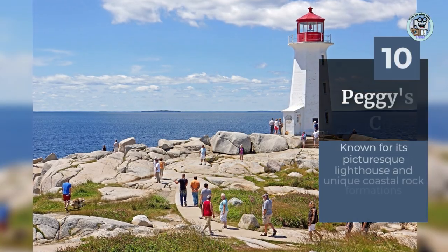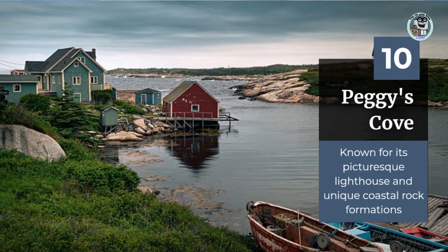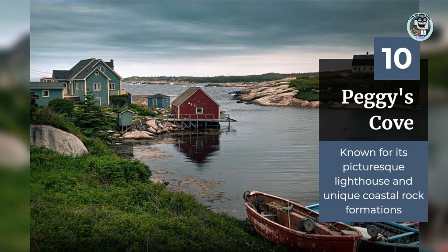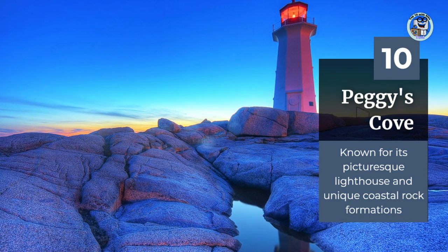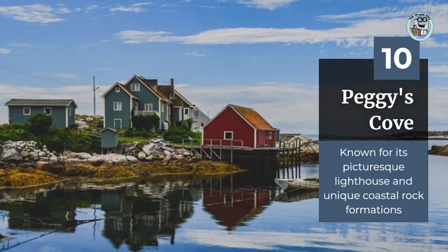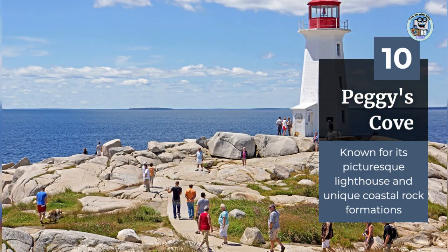Peggy's Cove is a small fishing village located on the southwestern coast of Nova Scotia. It is known for its picturesque lighthouse and unique coastal rock formations. Visitors can walk along the rocky shore, explore the fishing village, and take in the stunning views of the Atlantic Ocean.